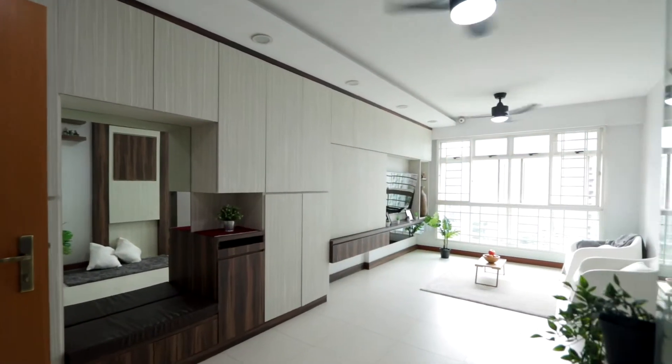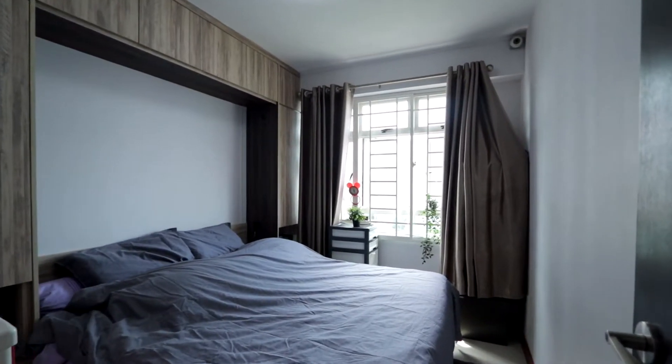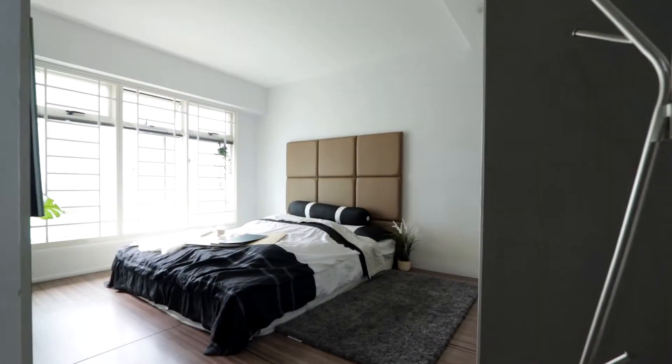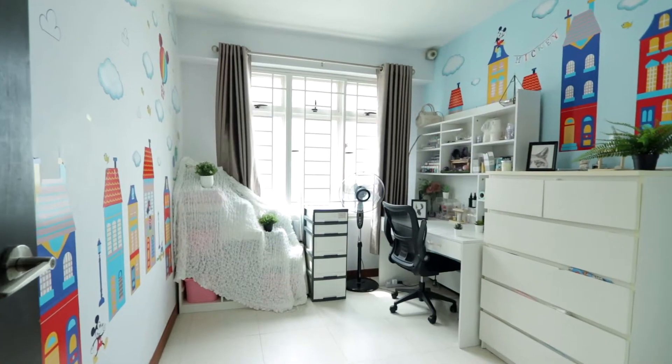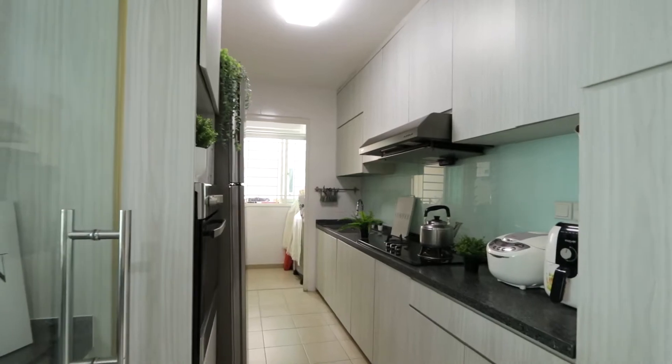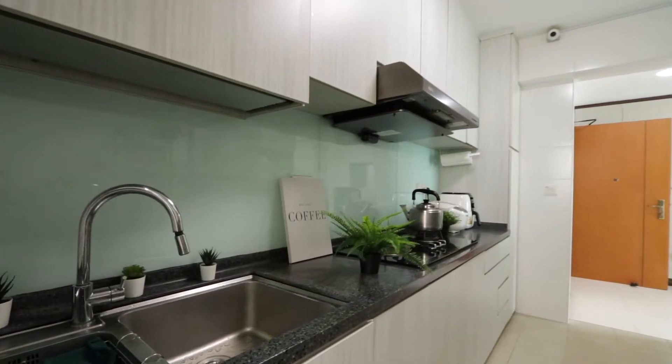Besides the full-height wardrobe, the master room is installed with a raised platform which provides additional storage space. Both common rooms are able to fit a queen-size bed, full-height wardrobe and a study table. Full-height kitchen cabinets were installed with a granite countertop which is highly durable for daily use.